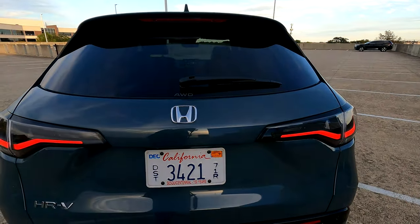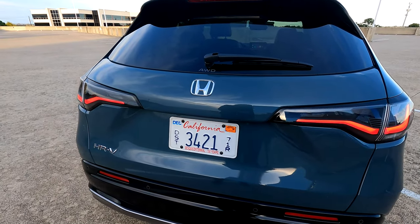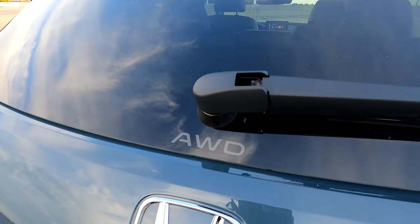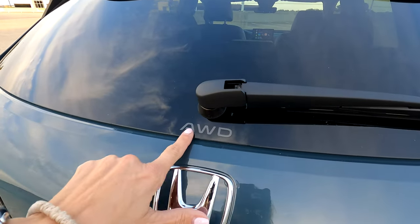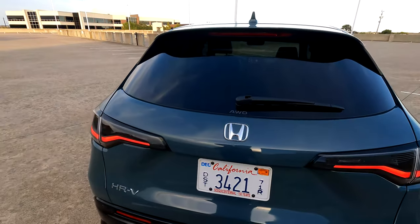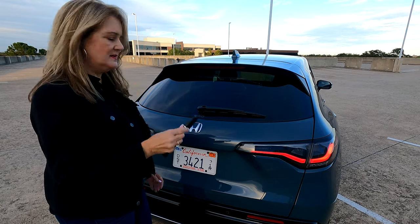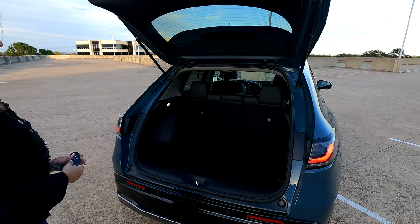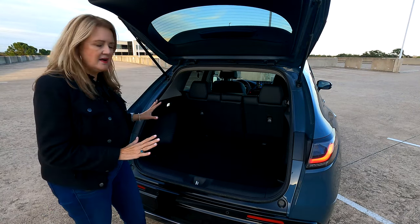A subtle detail on the rear end: you know it's all-wheel drive because there is the all-wheel drive badge on the glass above the Honda badge. There are a couple of ways to access the lift gate — there's a button on the key fob, or underneath the badge you can just tap a button to open it. It's a pretty basic cargo area, not a lot of bells and whistles.